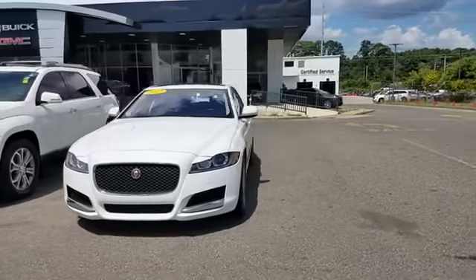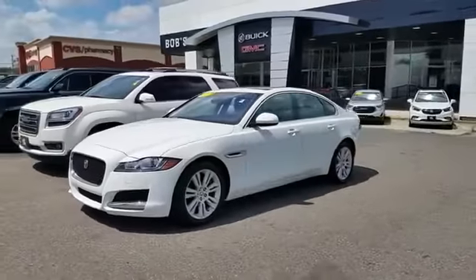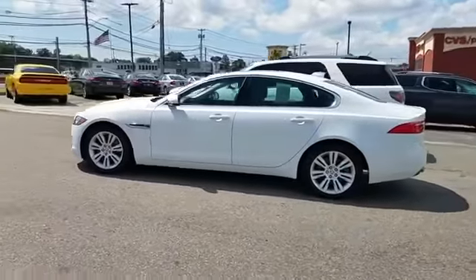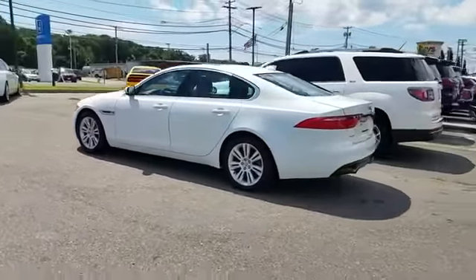2017 Jaguar XF with less than 30,000 miles on the odometer. This sedan combines safety and comfort with style and performance.